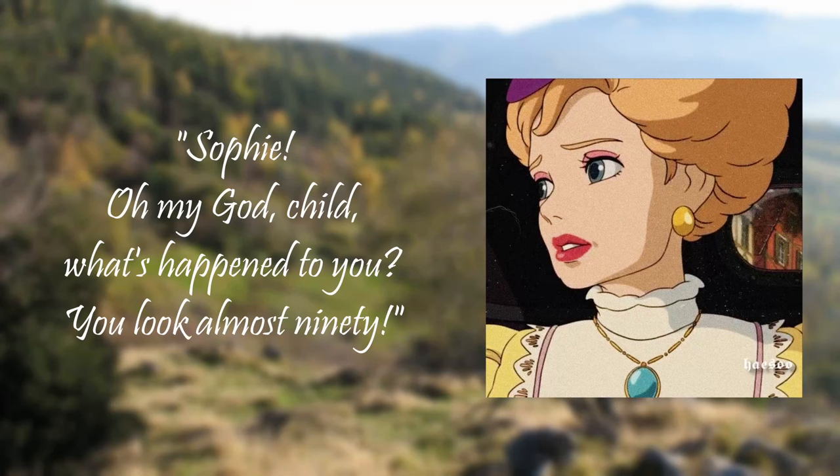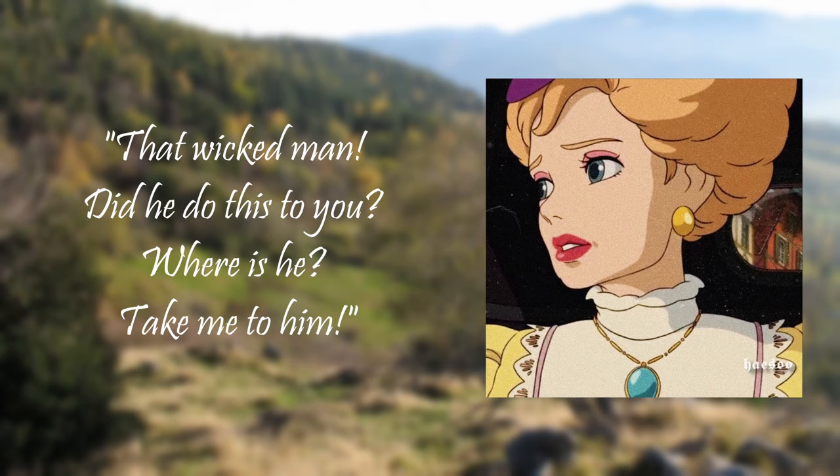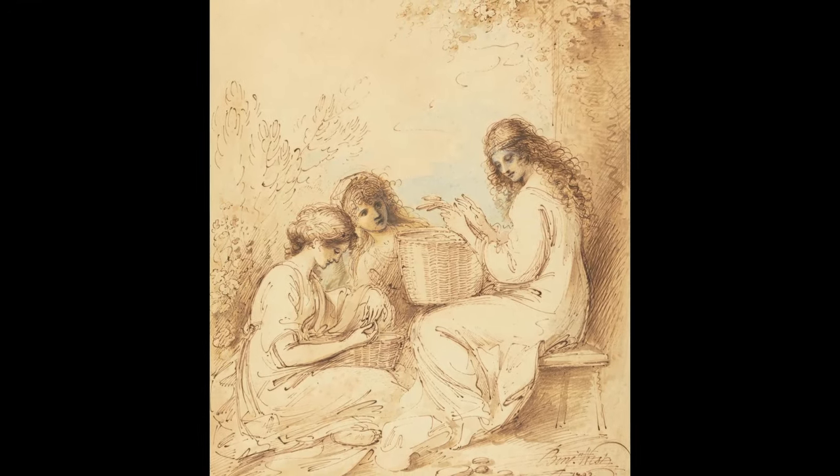After a brief conversation, Fanny eventually recognizes Sophie: 'Oh my god, child, what's happened to you — you look almost 90!' In the book the reunion is truly moving, with no setup involved. Fanny and Sophie cry in each other's arms. Sophie explains that Wizard Howl has taken her in, to which Fanny exclaims: 'Wizard Howl, that wicked man — did he do this to you? Where is he? Take me to him!' Fanny's posture is so warlike that Sophie takes the parasol out of her hand to correct the misunderstanding. Shortly after, Michael arrives carrying Martha by the hand, and the meeting is made complete when Letty and Mrs. Fairfax appear, accompanied by Percival. What seems like a succession of happy coincidences was actually orchestrated by Howl, who wanted to reunite Sophie with her family.